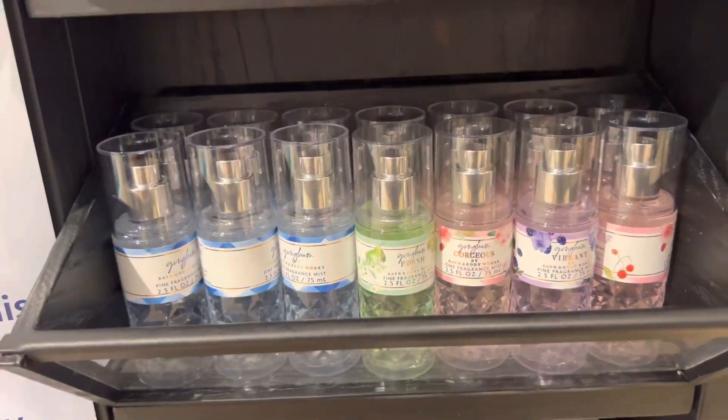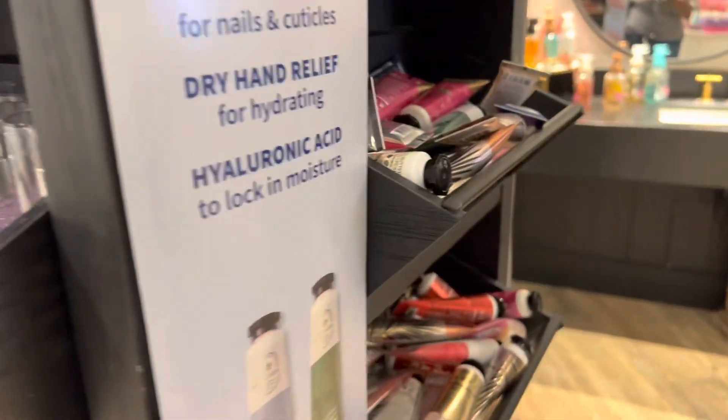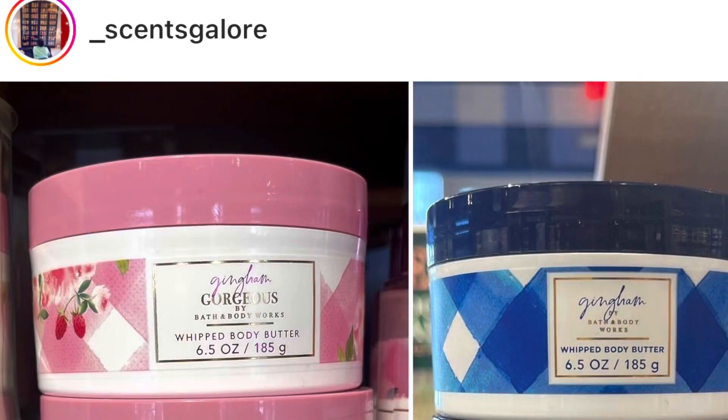The item I told you I wanted is the Gingham Gorgeous — I want that so bad. Since Sincerely Galore posted it I was scared no store would have it, which took away my excitement a little. But I'll keep my fingers crossed when I go in today. I also wish Gingham Fresh had a body butter in a full line because Gingham Fresh is that girl.